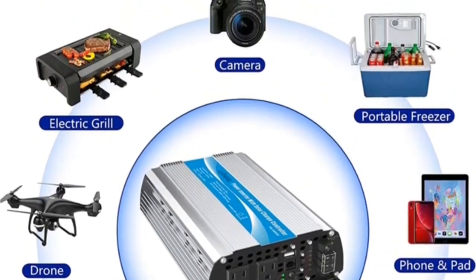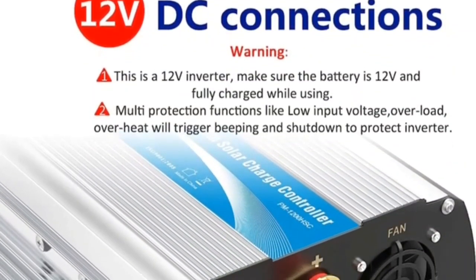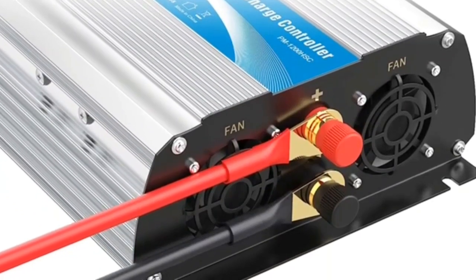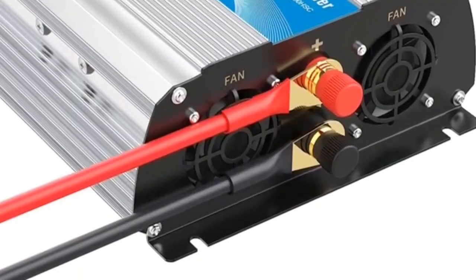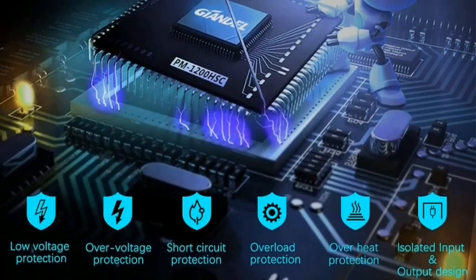Fully Safety Protections include: Overvoltage, Low Voltage, Overload, Short Circuit, Overheat, and Polarity Reverse Protection, plus Fuse and Auto Restart Function. The LED Display makes it easy to see battery input voltage and output power. The isolated input/output design and Soft Start Tech, combined with big and durable aluminum alloy housing, provide advanced protection from drops and bumps, while an intelligent cooling fan helps reduce heat and prevents shortages.